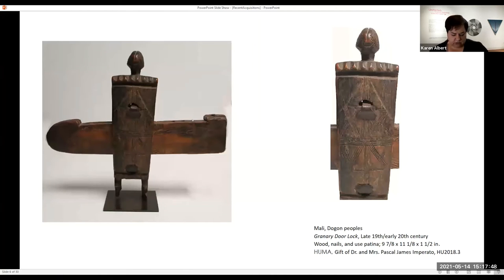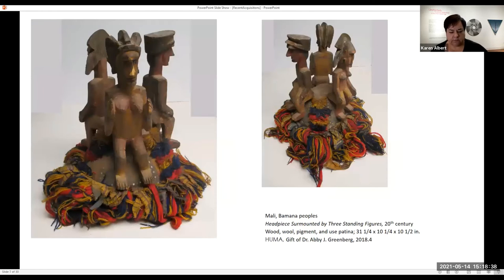This is what's called a granary door lock. The Dogon people are an agricultural people who harvested grain and had these small granary buildings. These wooden door locks were utilitarian — basically keeping the door closed — but this one is very beautifully carved and incised, with geometric patterns of parallel lines. It's from a different culture than the Dan — the Dogon people.